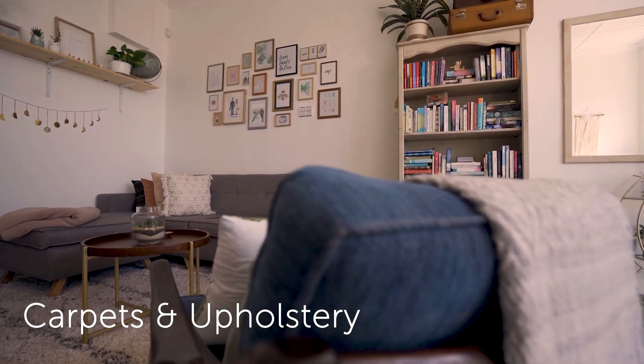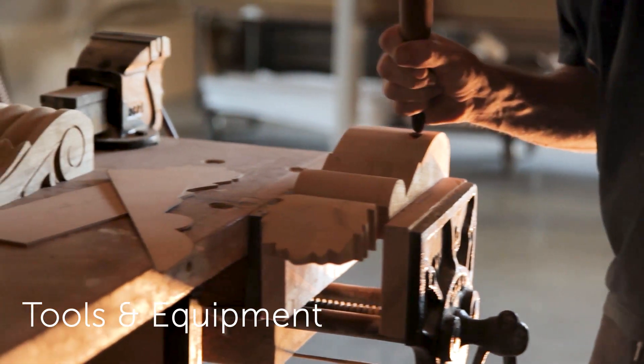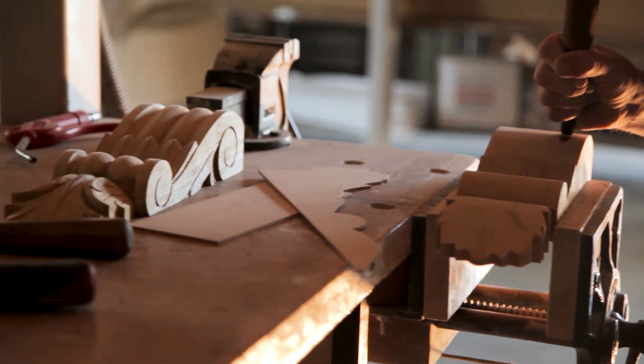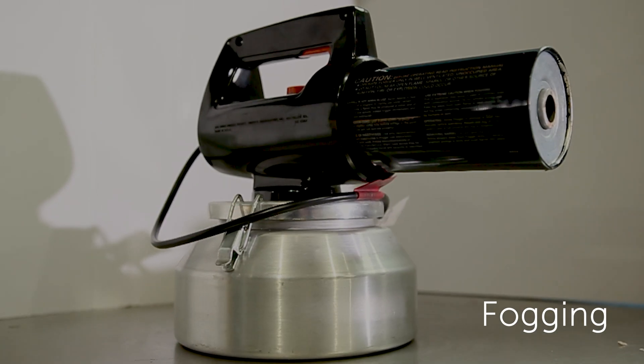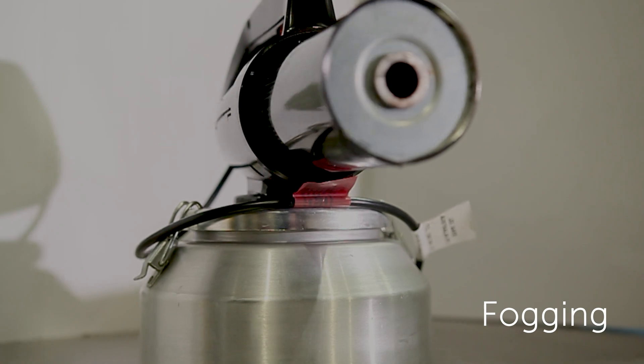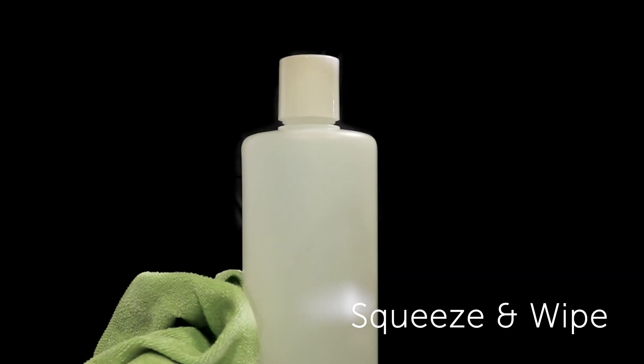Carpets and upholstery, tools and equipment. You want a product that can be used as a spray and wipe, fogged, or applied directly to the surface using a squeeze bottle. But can one chemical cover all these bases?